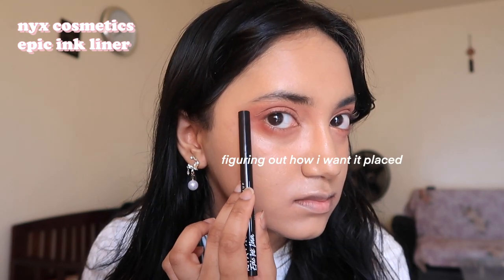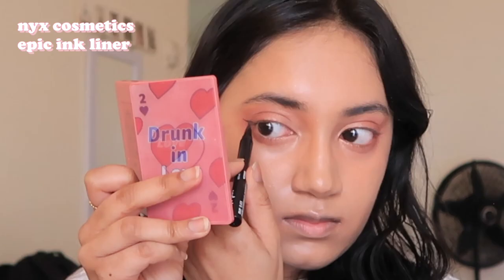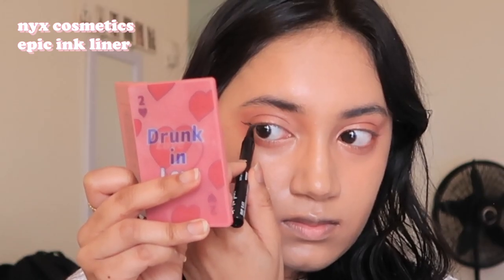Eyeliner is one of my favorite parts of makeup — as in, I really like how it looks, but it takes me so long to do. I wanted to go for a long extended, slightly upwards wing this time so I really took my time with it. My biggest tip with eyeliner: take your time, kind of map out how you want your wing to be, and then do it in tiny tiny strokes and drag down.